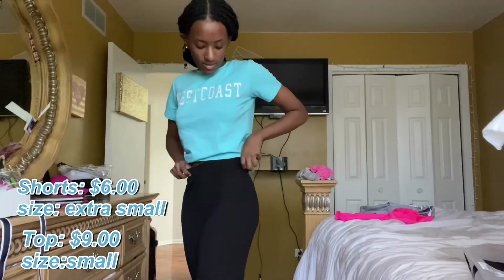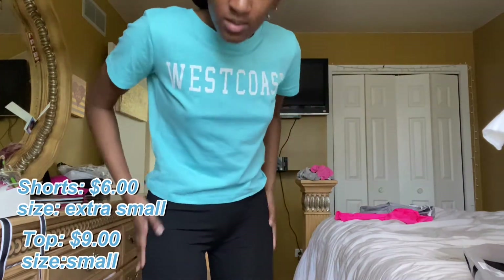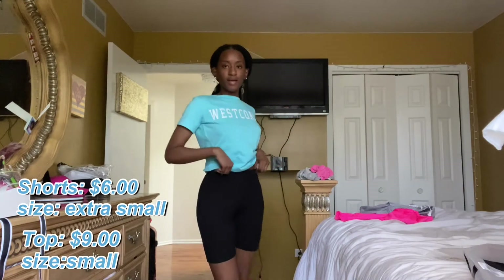I got things to actually go with certain things, but I can switch it up if I want. I basically got outfits. I'm going to try them on and show y'all, because that's the whole point of this video. This is the first fit. It's just this West Coast blue shirt — it's cute, I like the color. And to go with it, I got these black biker shorts. The material is kind of weird, but they work. This is outfit number one.